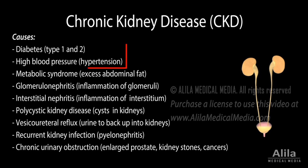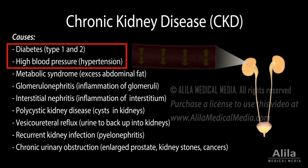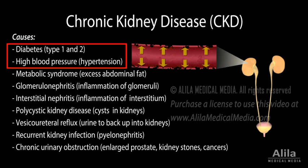Of these, the most common are diabetes and hypertension, both of which directly damage blood vessels within the kidney, destroying renal tissue. An acute kidney injury, if not completely resolved, may also become chronic kidney disease.